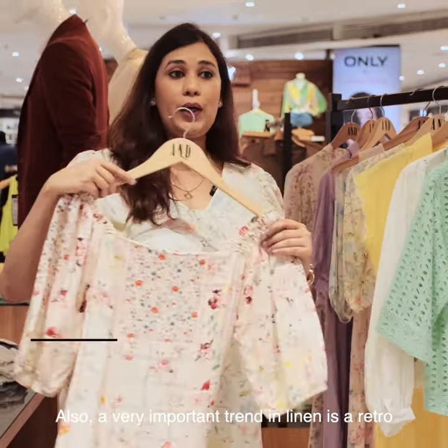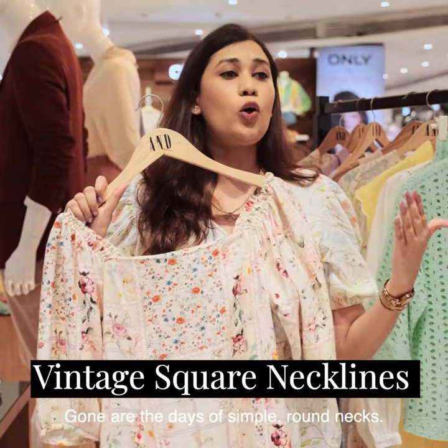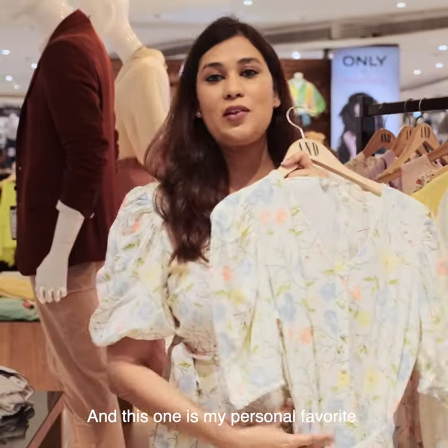A very important trend in linen is the retro and vintage necklines, which is your square necklines. Gone are the days of simple round necks, and this one is my personal favourite.